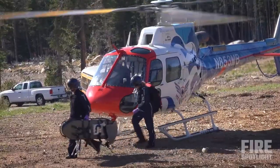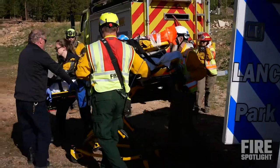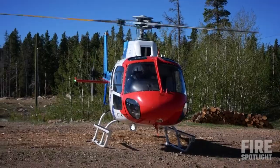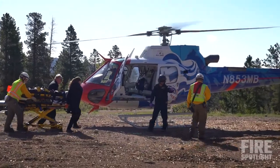The flight team will provide any pre-flight education to the patient. The team will then transport the patient into the helicopter. Always approach the helicopter from the 12 o'clock position. This makes it easier for the pilot as well as the crew members to be able to quickly stop your approach if needed.